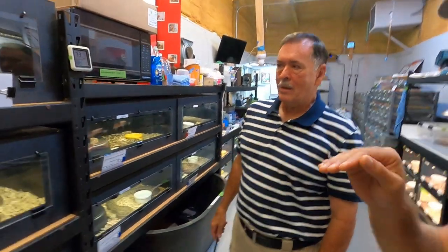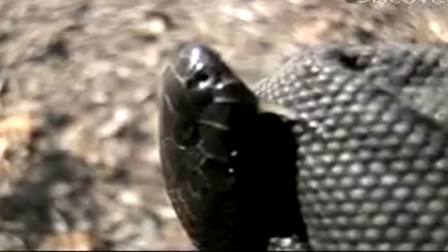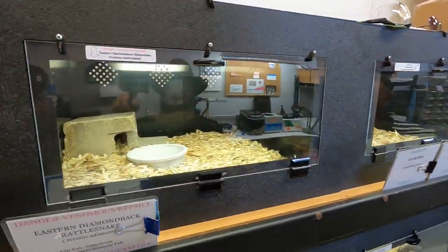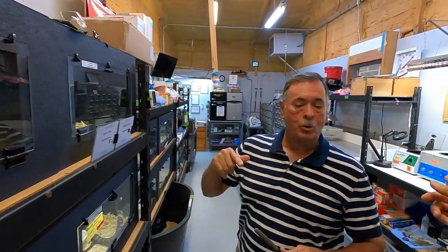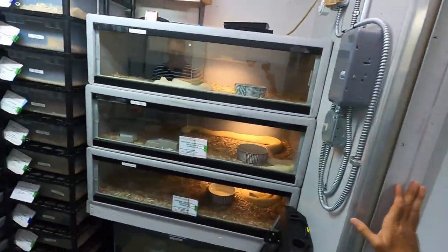These are some Honduran milk snakes. Yeah, there you go — some corn snakes. We've got some Eastern Diamondbacks peeking out right here. But you've got some Eastern Diamondbacks in the other room — yeah, that's the mother and father of the ones I showed. Let's go have a look at those guys. This is a lot of fun. I love getting over here — it's been about six years since we hung out at his facility.